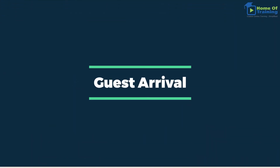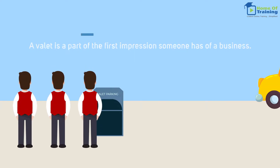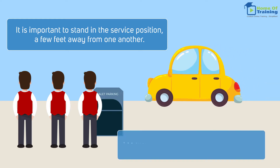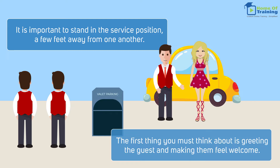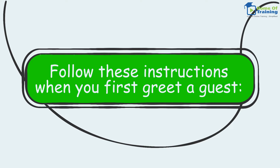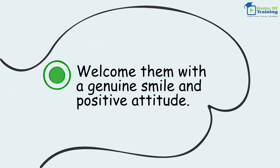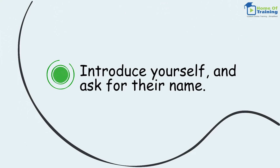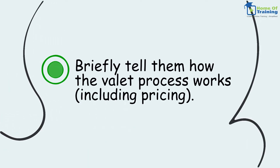Guest arrival. A valet is a part of the first impression someone has of a business. It is important to stand in the service position a few feet away from one another. The first thing you must think about is greeting the guest and making them feel welcome. Follow these instructions when you first greet a guest: welcome them with a genuine smile and positive attitude, introduce yourself and ask for their name, briefly tell them how the valet process works, including pricing.